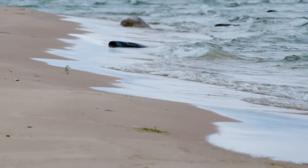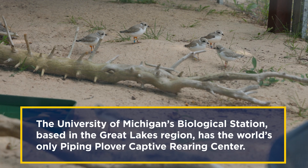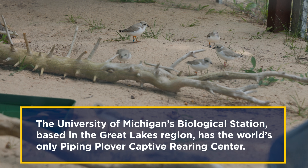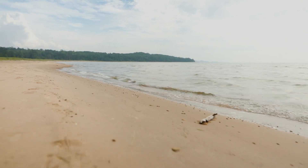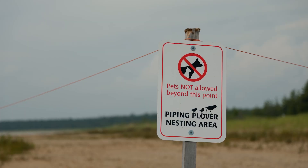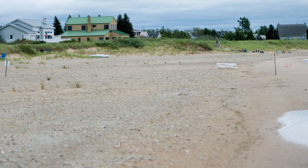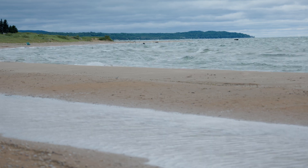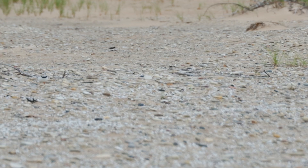The piping plover is the highest profile endangered species in the Great Lakes region. It's found in the coastal ecosystem of the Great Lakes. If the plover is being protected, there are other elements of the Great Lakes that are also being protected, so less chance of development or use in a way that's not really compatible with the health of the ecosystem.